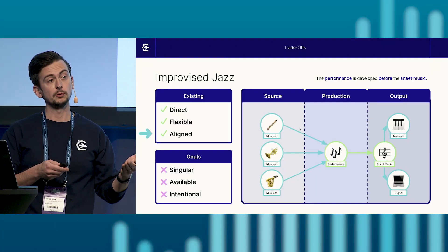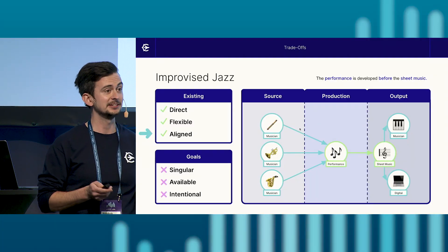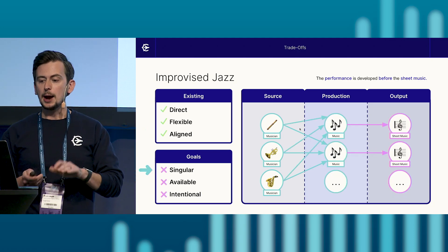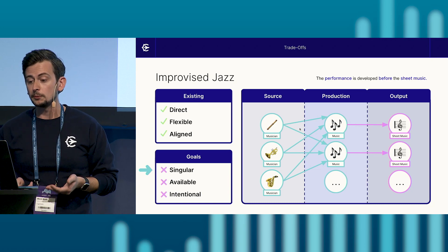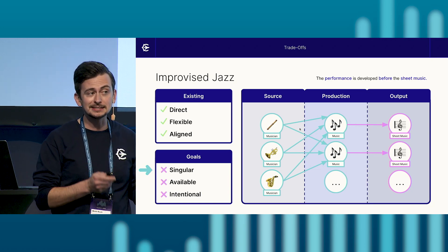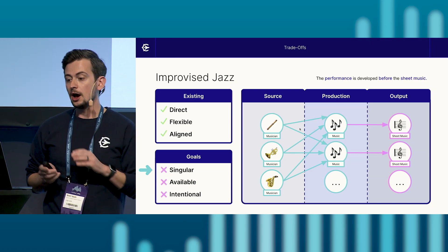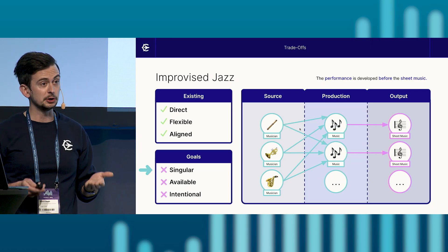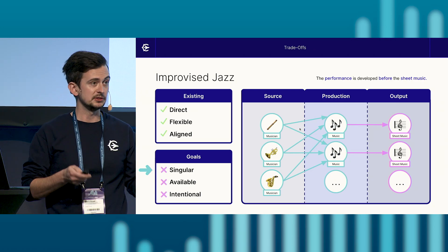And finally, as a jazz band, we like knowing that the sheet music transcribed from the performance will always be accurate, provided we have a very talented transcriptionist. However, as a jazz band, there's some room for improvement. For instance, our performance process does not guarantee a singular piece of sheet music — our musicians can perform any number of performances, with each producing slightly different variations of the sheet music.